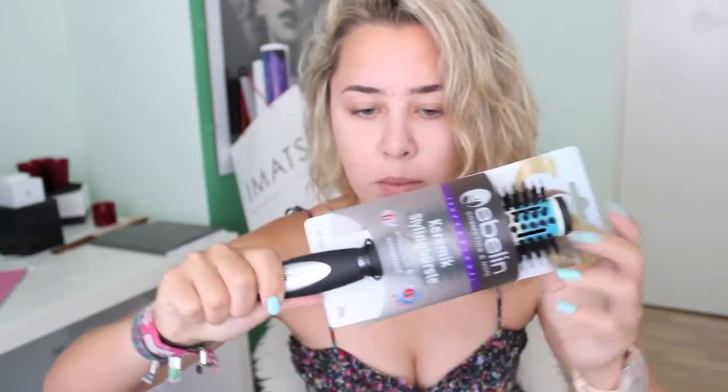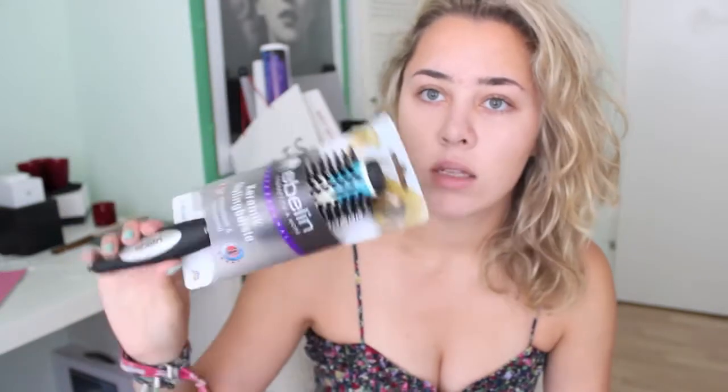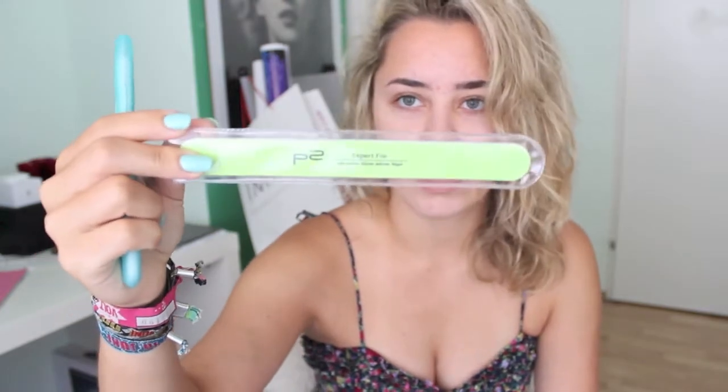Next I went to the drugstore, and that's the little bag I got. The first thing is this hairbrush, because my hairbrush for blow drying my hair broke, so I needed to get a new one. It's a bit cheaper than in Austria, so I got it. Next I got two nail files — the first one is a pocket file, and I decided to get another one because I really like it. Then I got an expert file from the same brand, which is called P2. Two files, because I can never have enough of those.